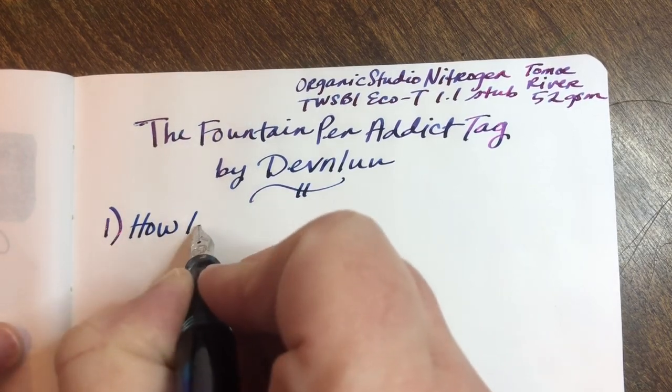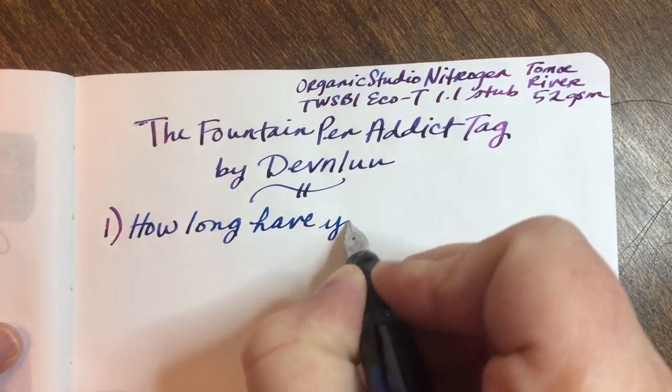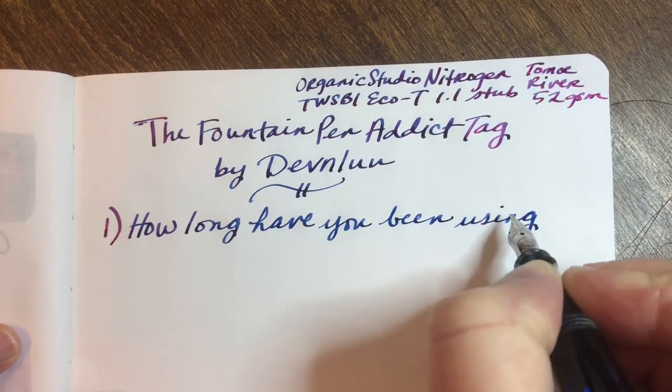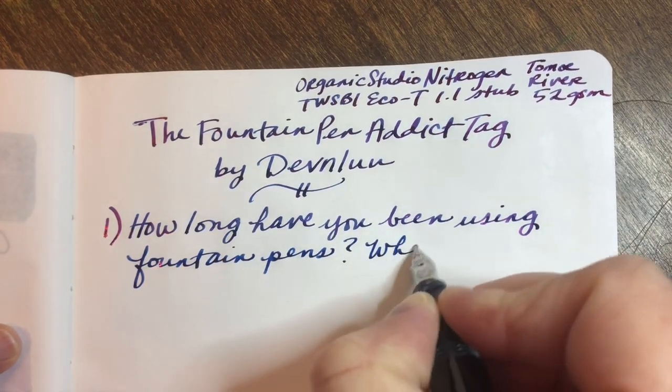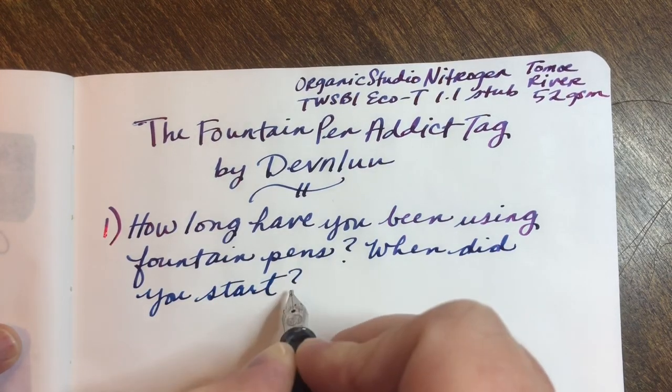Hi friends! Today I thought I would answer the Fountain Pen Attic tag that I believe was created originally by Devon Liu. I know this one was a while ago but I thought I would answer it anyway. How long have you been using fountain pens? I've been using fountain pens for about a year and a half — I started at the end of August, beginning of September 2019.